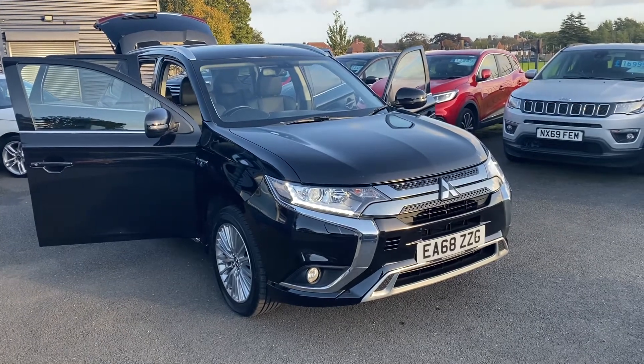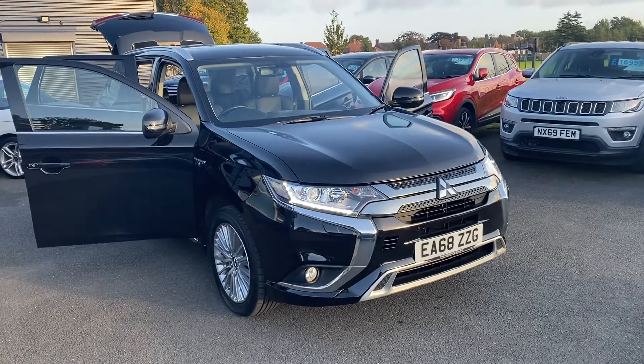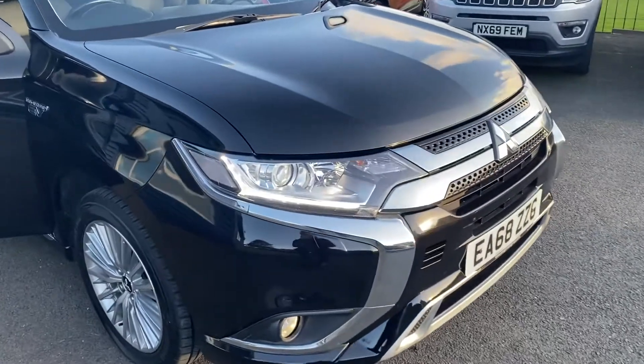Hello and welcome to Alex Scott Cars. In stock we have this Mitsubishi Outlander PHEV 2.4 automatic four-wheel drive hybrid. Obviously with the car being a hybrid,